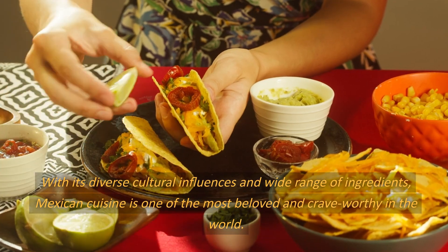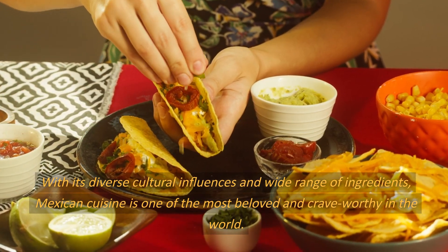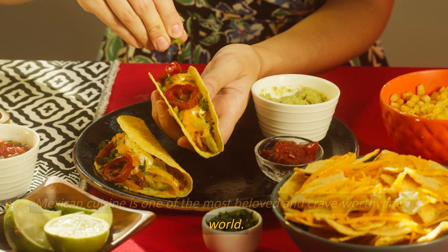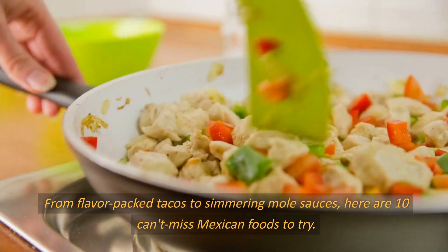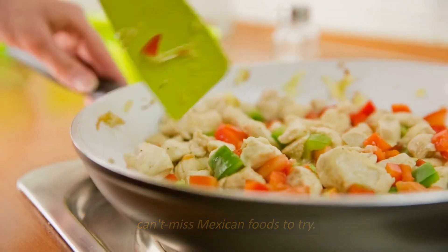With its diverse cultural influences and wide range of ingredients, Mexican cuisine is one of the most beloved and crave-worthy in the world. From flavor-packed tacos to simmering mole sauces, here are 10 can't-miss Mexican foods to try.